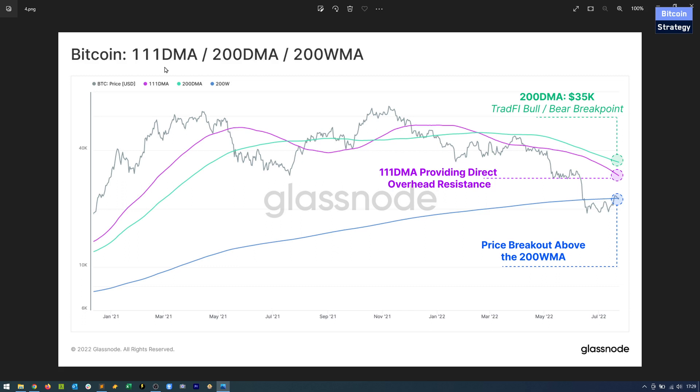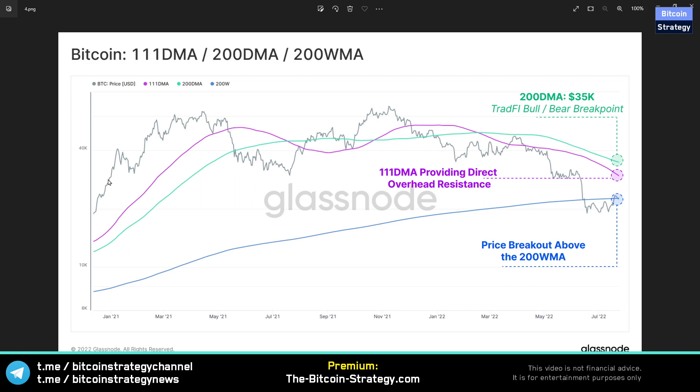If you're interested in what moving averages worked best historically, you might consider checking out the premium membership at BitcoinStradio.com. I've backtested moving averages for many different assets, and we discuss the current state of the market based on those moving averages. Feel free to check that out at BitcoinStradio.com.